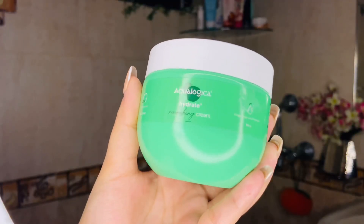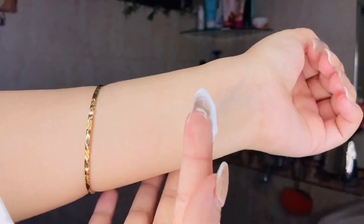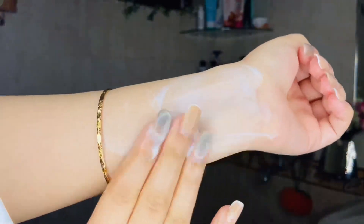Next, I am going to moisturize my body using Aqualogica's Hydrate Plus Nourishing Cream. This is a body and face cream — you can use it on both. It's a good moisturizer for the face as well.